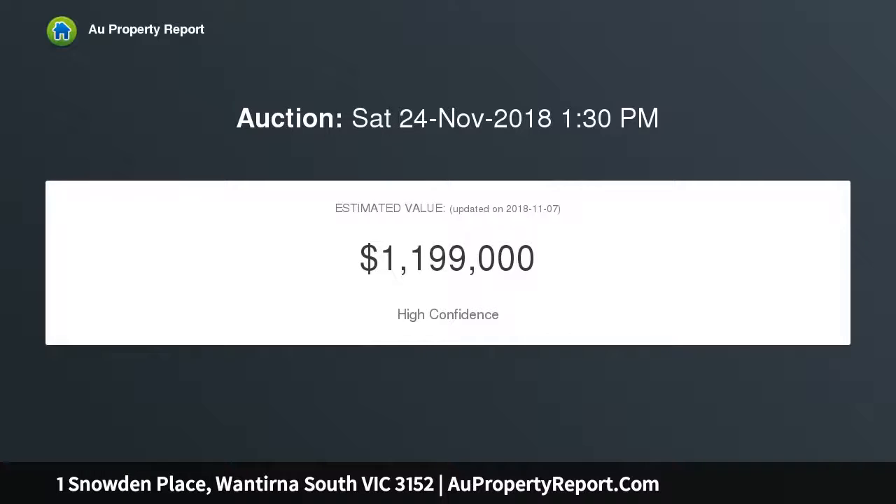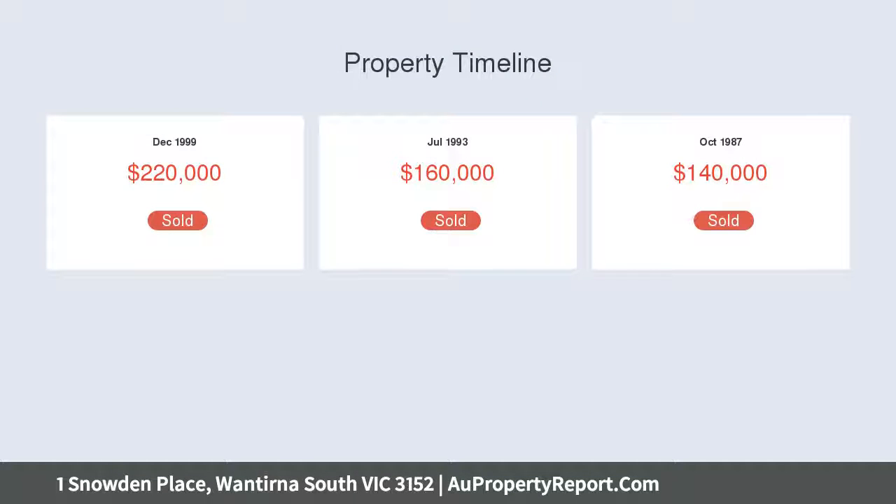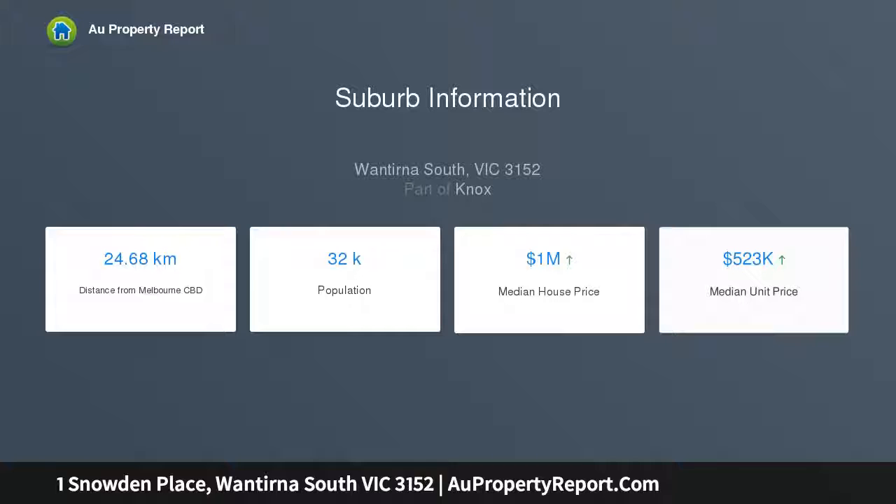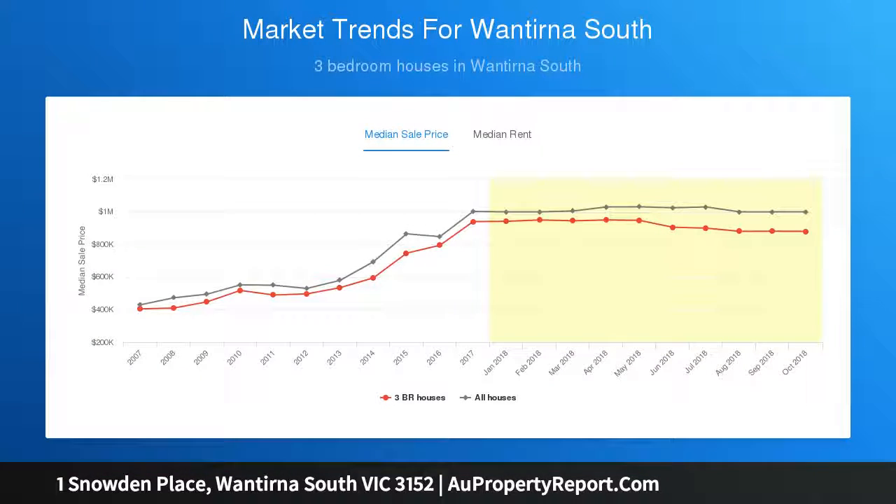Enjoying vistas out to the Dandenong Ranges, the light-filled lounge room offers a welcome space for family enjoyment and opens via sliding doors onto a splendid wrap-around balcony. The home's free-flowing nature takes you through to a spacious dining zone with an adjoining study alcove and kitchen completed with functional appliances, a Dishlex dishwasher, and the appeal of a pleasing privacy ledge.